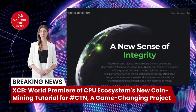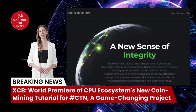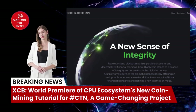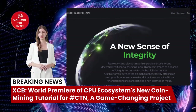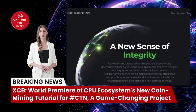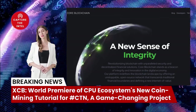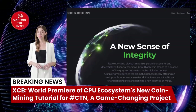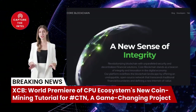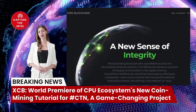Welcome to another exciting video on the Capture the Intelligence channel. Today we'll be talking about a brand new project that has the potential to revolutionize the world of cryptocurrency mining and telecommunications. It's called XCB, and it's a CPU minable coin with a vision to provide free internet access to 98% of the global population.